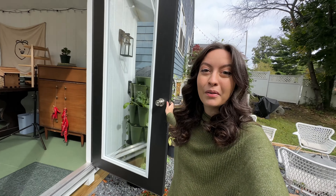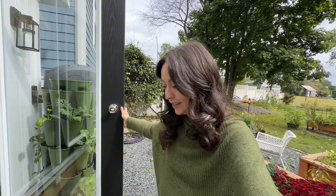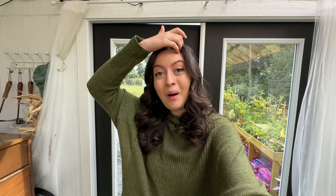One of the weirdest parts about filming your life for the internet is doing things and not filming your life for the internet. I ended up getting a lot of stuff done in the greenhouse and in the garden over the weekend that I was like, oh no, I probably should have shared this with you guys.